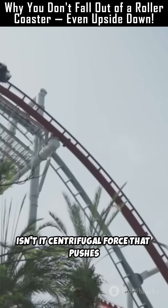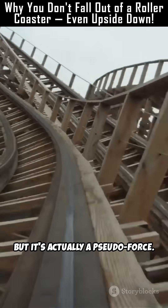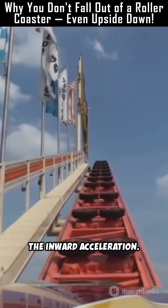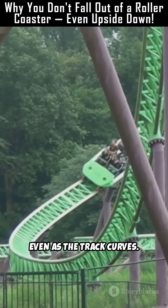Wait — isn't it centrifugal force that pushes you outward? Well, not exactly. Centrifugal force is what you feel, but it's actually a pseudo-force. It's just your body's inertia resisting the inward acceleration. Feels real, but it's all about your body wanting to keep moving straight, even as the track curves.